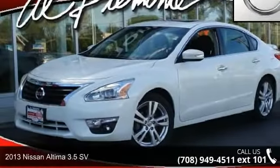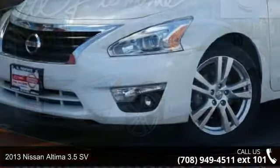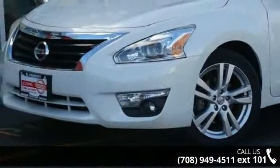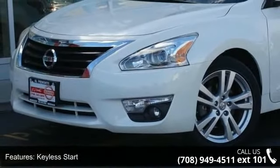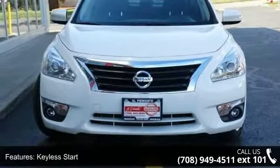Imagine yourself in this 2013 Nissan Altima. If you are looking for an automobile with great features, look no further. This vehicle comes with a reliable 6-cylinder engine connected to a smooth shifting automatic transmission.